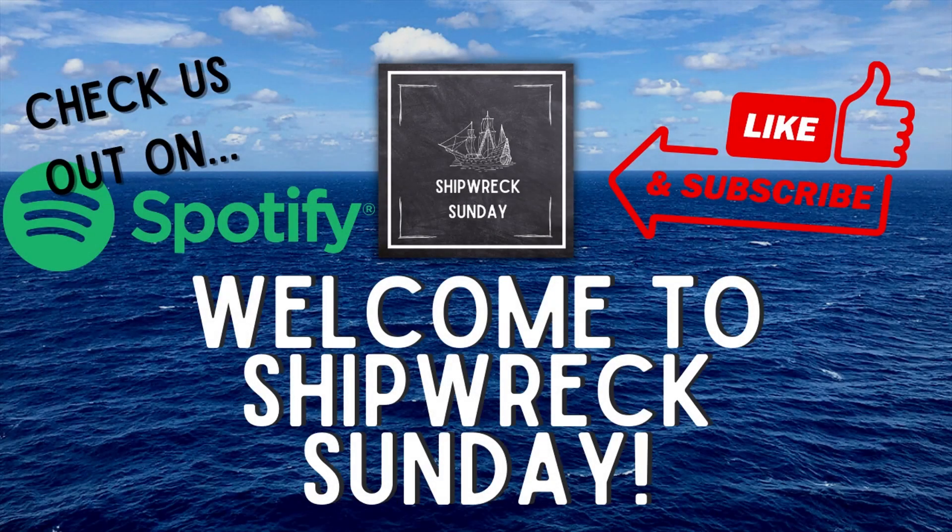Welcome to Shipwreck Sunday, where we investigate disasters at sea and the impact that they have on the world today. My name is Eleanor. Today we will be discussing the disaster of the Sea Wing, an 1800s excursion vessel that met a horrific end, resulting in one of the worst maritime disasters on the upper Mississippi River. If you'd like to hear more about this ship's tragic story, stay tuned.